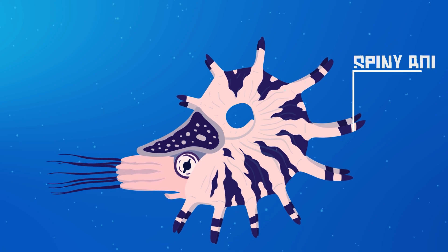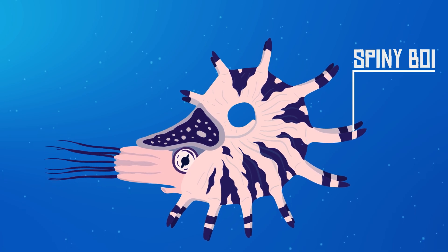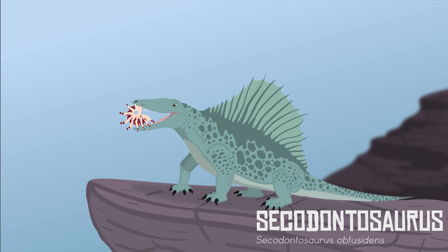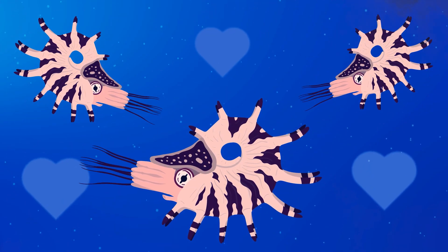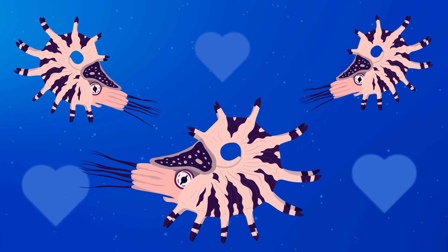The most distinguishing and recognizable feature of Cuparoceris is its bizarre shell with rows of spines going along its curves. Currently, the exact reason for why Cuparoceris had such a spiny shell is unknown. One possible explanation could be that these spines were used as display structures to attract mates. Perhaps individuals with the biggest spines got the most mates. The spines may have also been a way to help these animals differentiate each other.